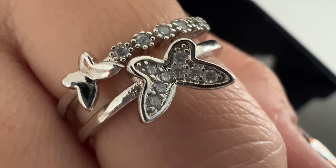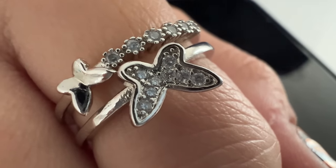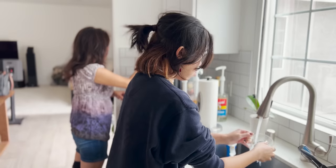Macro mode can also be used for video, but you're going to really need a tripod or just something to hold it steady because it is so up close that your hand is going to be shaking a little too much for video. But the feature I've been the most excited about for the iPhone 13 is cinematic mode.